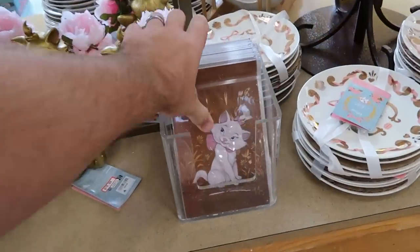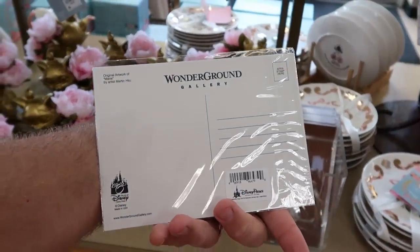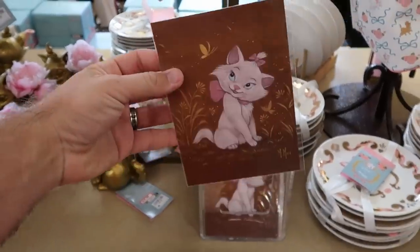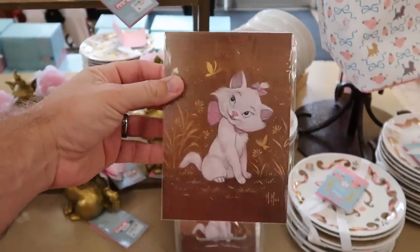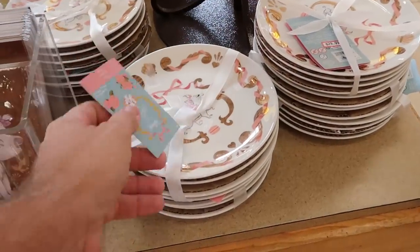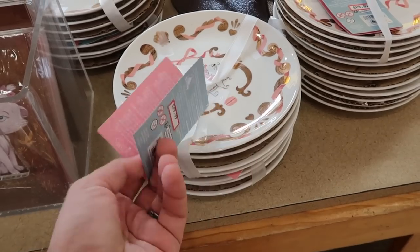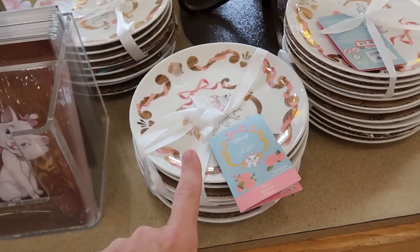Let's check out some of the merchandise up front with Marie. Here's a brand new item: Wonder Ground Gallery postcards with Marie — really nice, Marie looks like she's drawn on there. And over here they still have those really nice ceramic dishes with gold accents — you get four dishes for $30 marked down from $50.